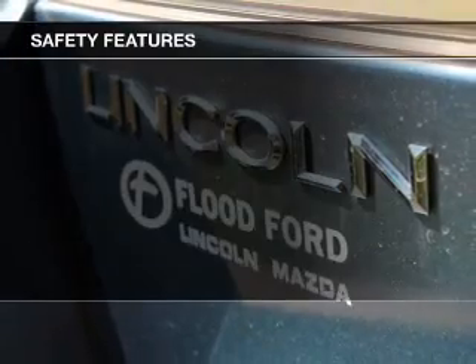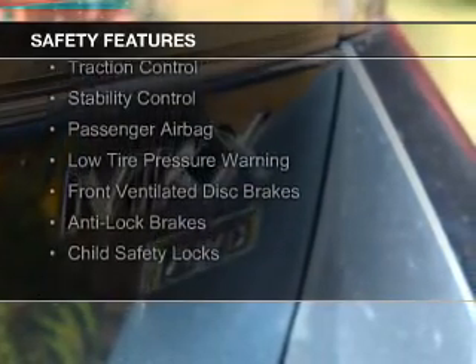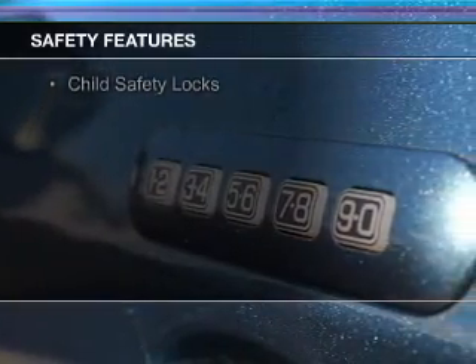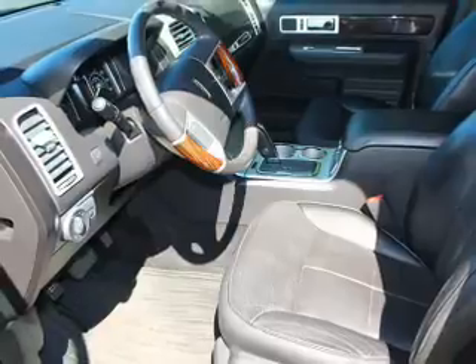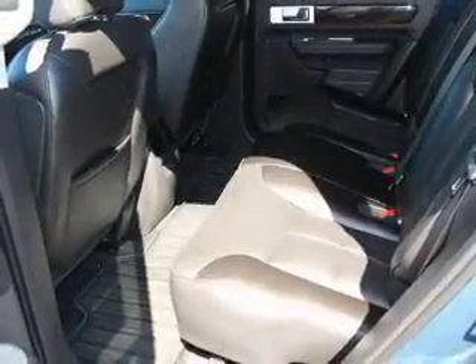Safety was made a priority with these features: curtain head airbags, side airbags, independent suspension, traction control, stability control, a passenger airbag, low tire pressure warning, front ventilated disc brakes, anti-lock brakes, child safety locks — great quality at a great price.